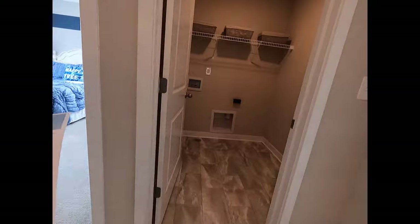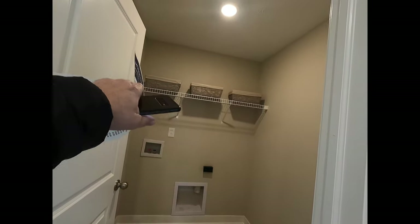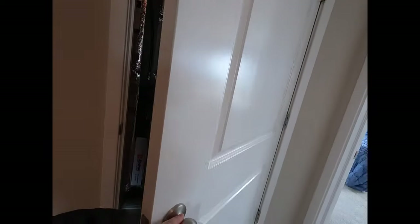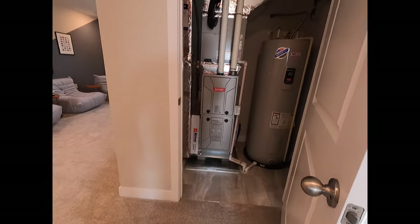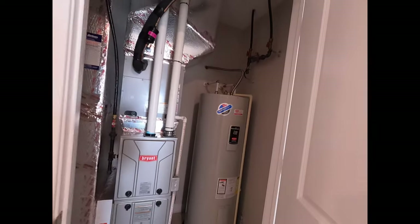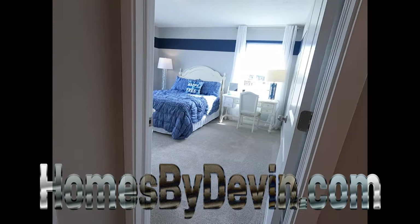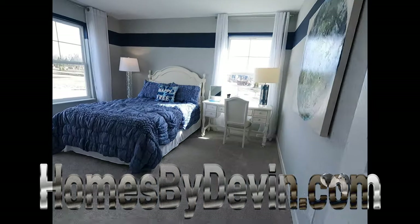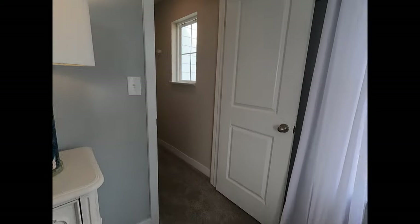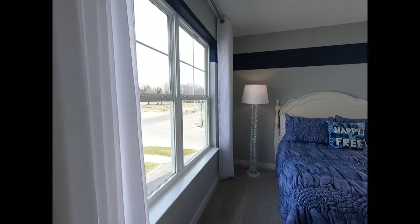We've got the laundry area — you could take those down and put up some cabinets. Here's where all your mechanicals are — gas, electric, and your gas shutoffs up there. Bedroom number four is 12 by 13 with a walk-in closet, nicely lit with dual windows.